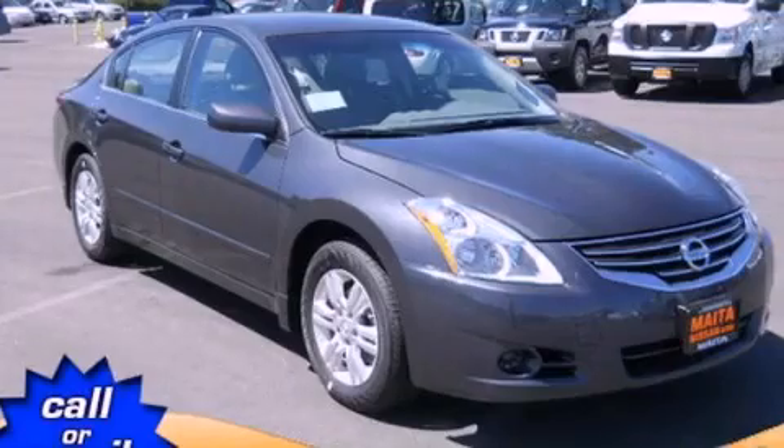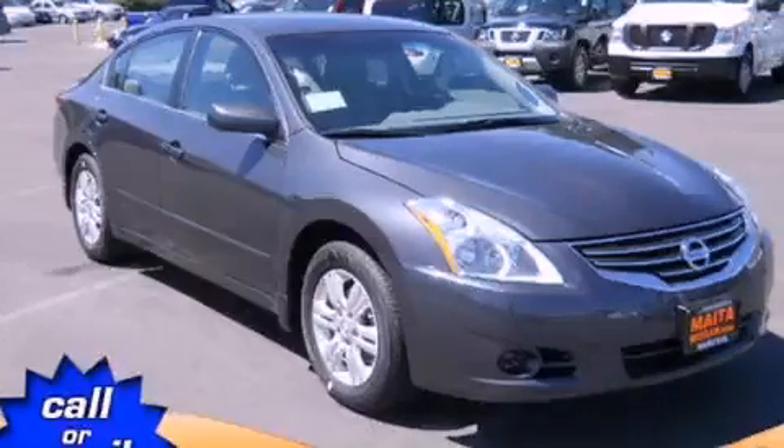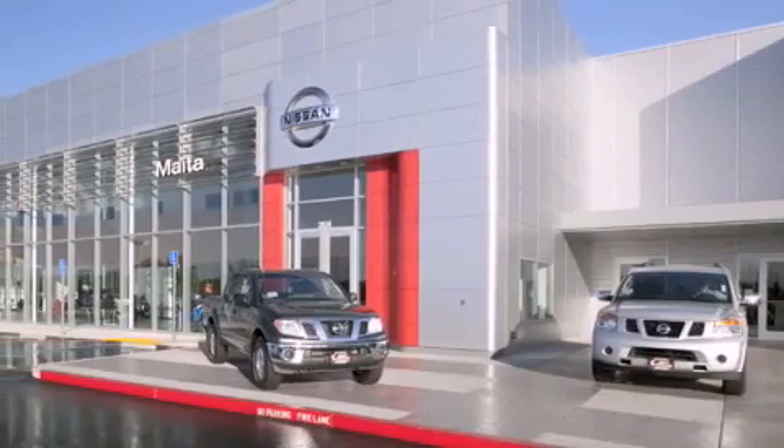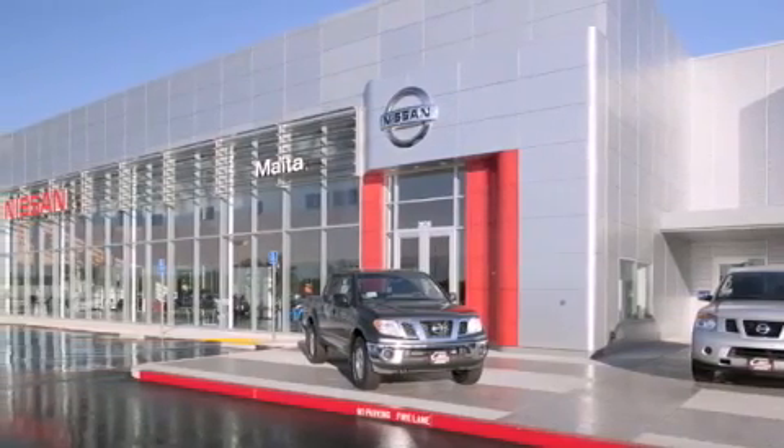Contact us today to arrange your test drive. Nissan of Sacramento is located at 2820 Auburn Boulevard off the Cap City Freeway in Sacramento.